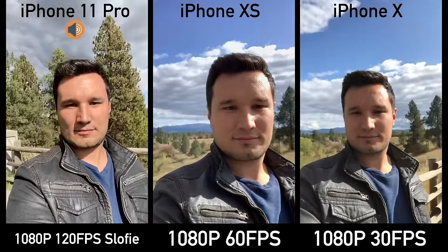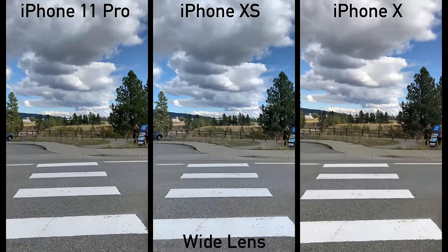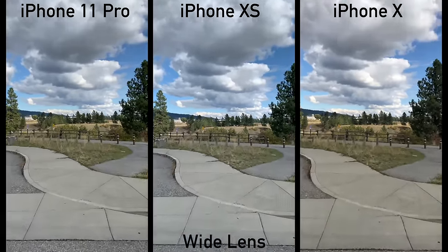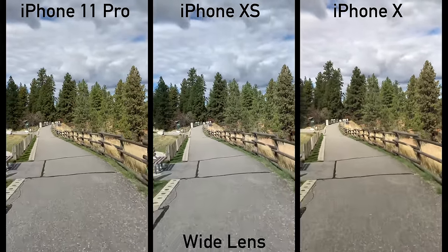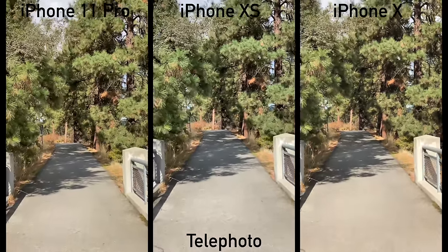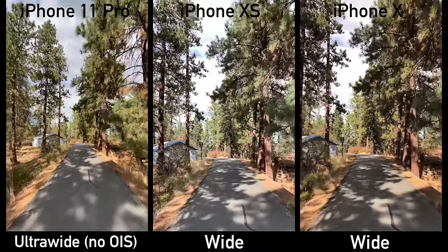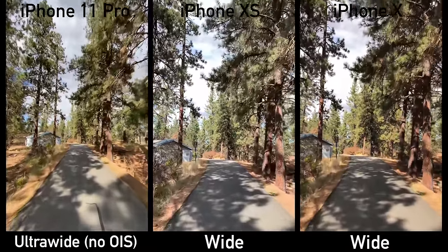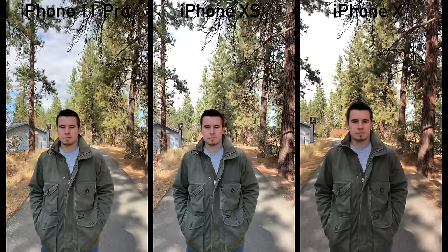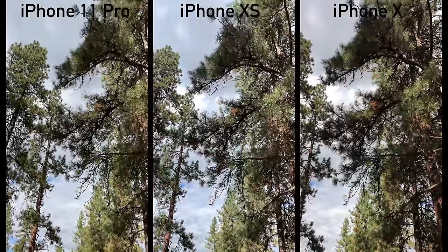On the 11 Pro we also have the ability to do slow-mo at 1080p 120 frames per second. Comparing the standard lens stabilization, the 11 Pro looks super stable, almost like it's on a gimbal, where the others are wobbly. Here I'm literally running super fast and the iPhone 11 is very impressive. With the telephoto it's much improved, and the ultrawide with cinematic stabilization looks super smooth like a gimbal.